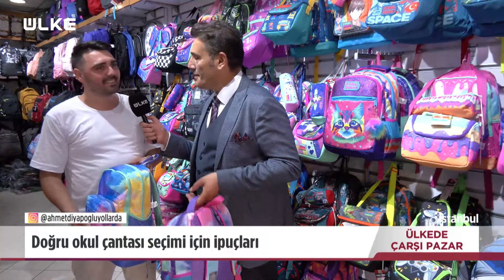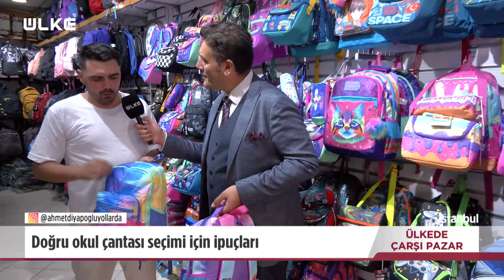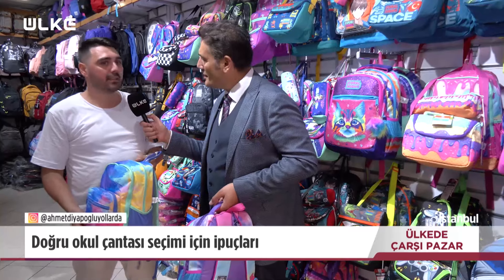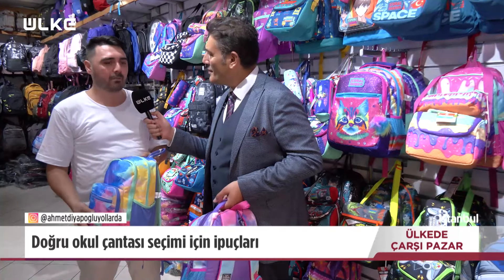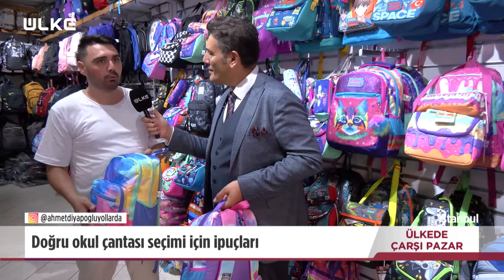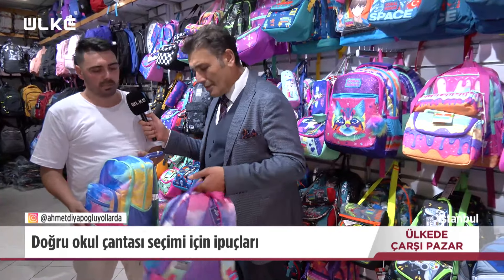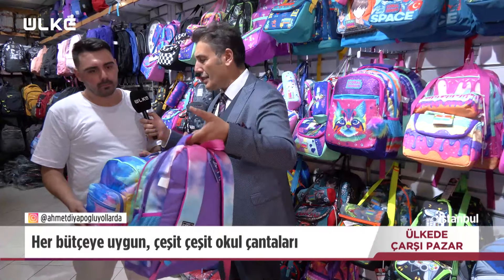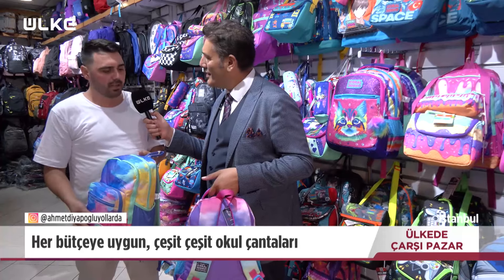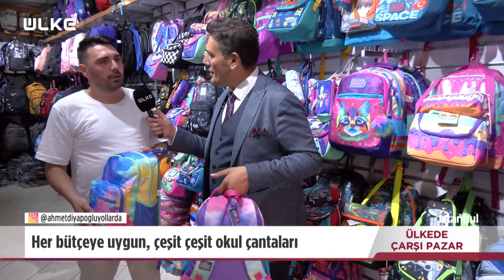Çanta alırken nelere dikkat etmeliyiz? İlk okul gruplarında genelde iki-üç gözlü olmalarını tercih ederler. İlk okul çocuklarında çantalarda çok yıpranma ve kirlenme olduğu için makineye atılabilme özelliği olan, waterproof çantalar tercih ediliyor. Fiyatlar 500-600 liradan başlıyor; en pahalısı 3.000-5.000 liraya kadar çıkabiliyor.